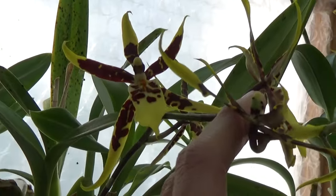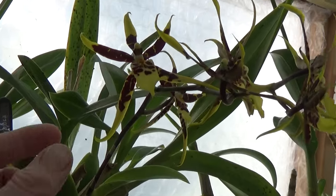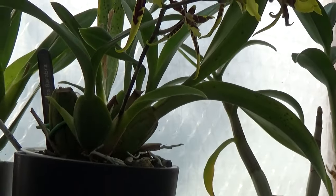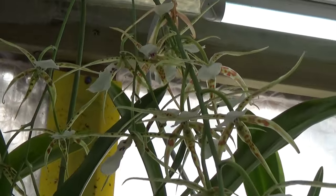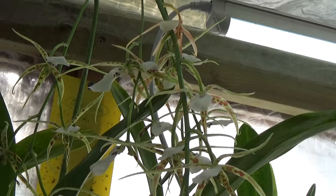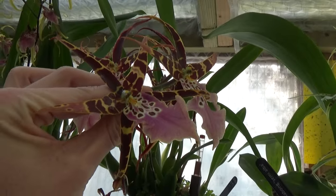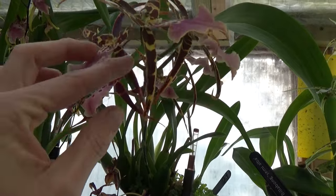Then we have this beauty — this one had fusarium, so I did cut off the bulbs and it's coming back. The flowers are not as big as they should be, but it's trying and it's beautiful. This is almost done blooming — the Bilibong Alba. And then we have this one — the Shilip Tolkien, very pretty.